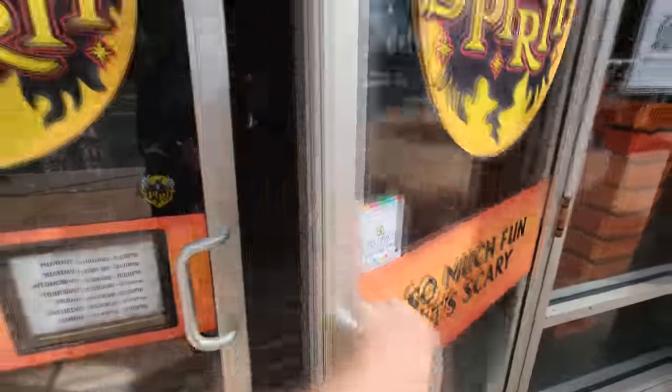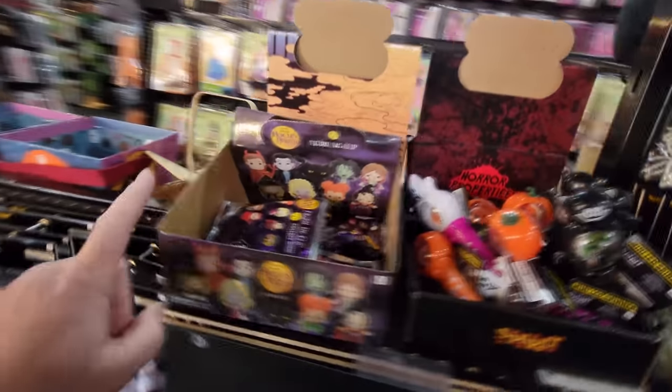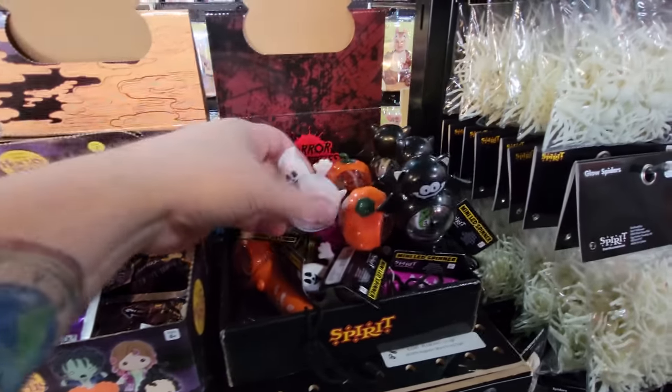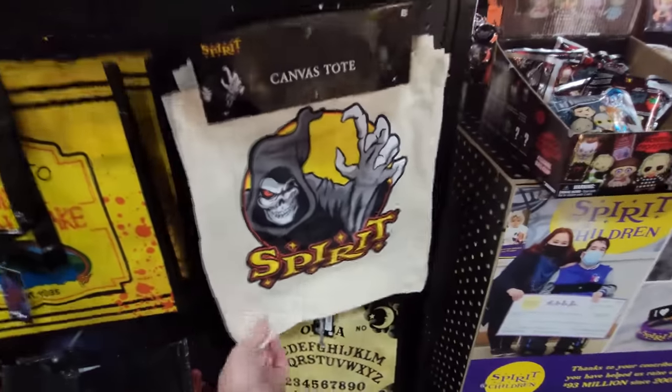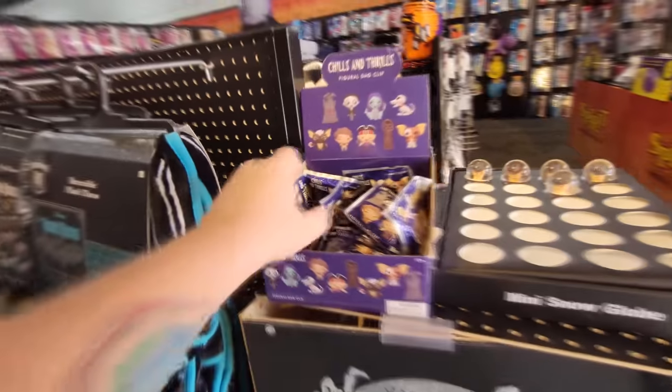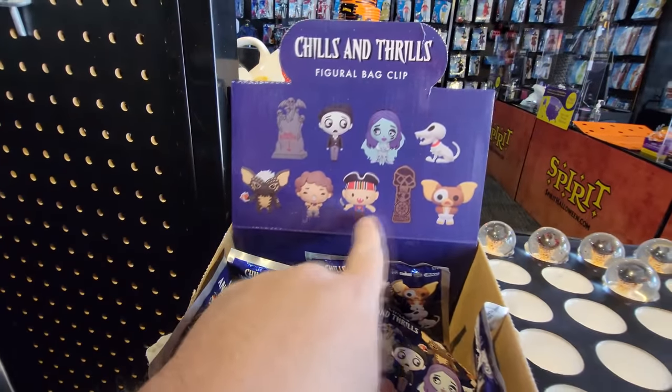Before I even get started, I am on the hunt for those universal bag clips that have Michael Myers and Chucky in them and I cannot find them. I got the girl working here in the back looking for a case right now because I don't see any up here. But what the heck is this — look at this, how cool! It's a Boo lamp, and this bag is pretty cool, I just might have to buy one today. They've got Chunk and Sloth and some other Goonies stuff and Gremlins. Unfortunately they do not have those clips.